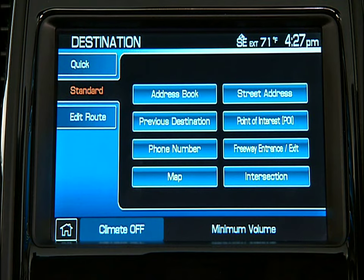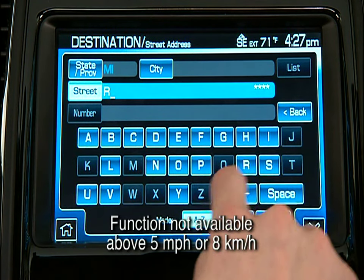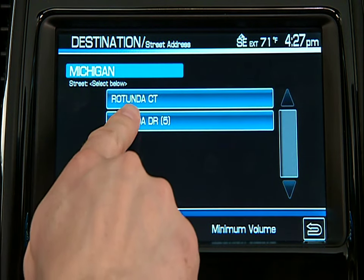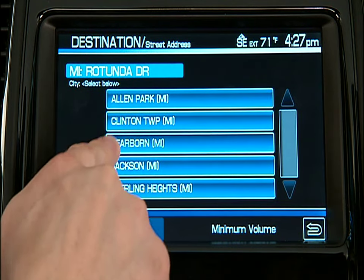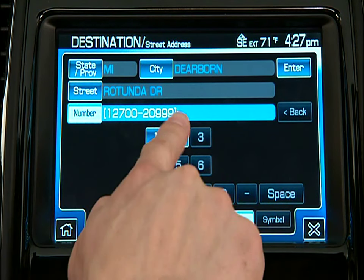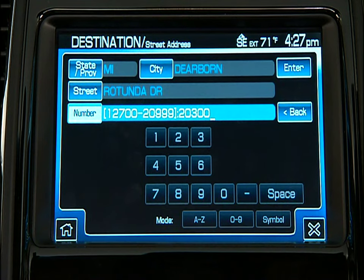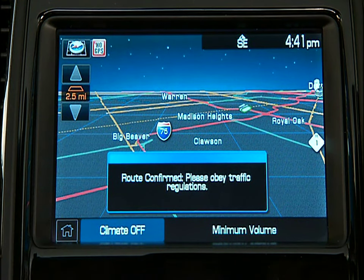You can also choose the Standard tab. This allows you to select a destination using a street address, freeway entrance or exit, or a specific intersection. For example, suppose you want to go to 20,300 Rotunda Drive. Select Street Address — this will bring up the keyboard where you can enter the information. The system uses a smart speller to help narrow the options. Make sure you use the complete address — if it's Rotunda Drive, be sure to enter it as Rotunda Drive. The same is true of street, road, avenue, circle, etc. Once all information is entered, press Enter and your destination will appear as a point on the screen map. Press Set as DEST, then Start Route, and follow the instructions.